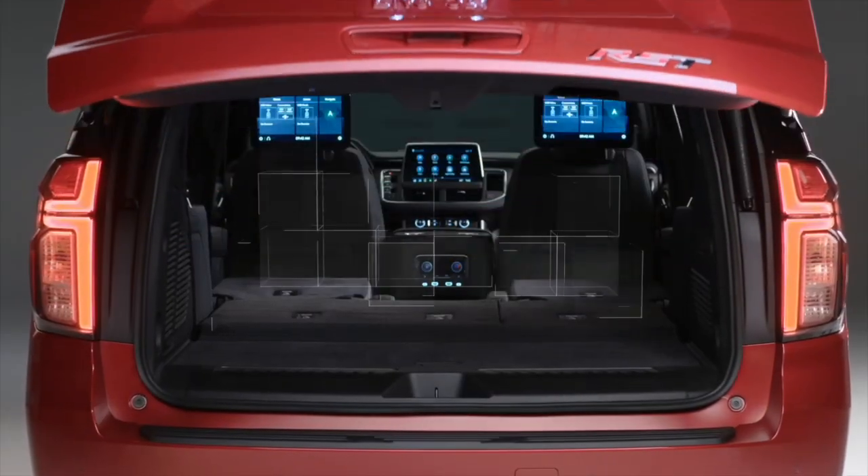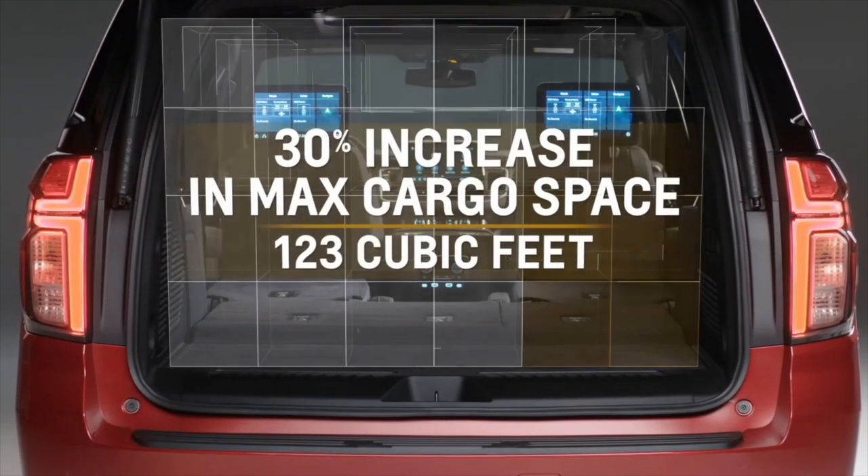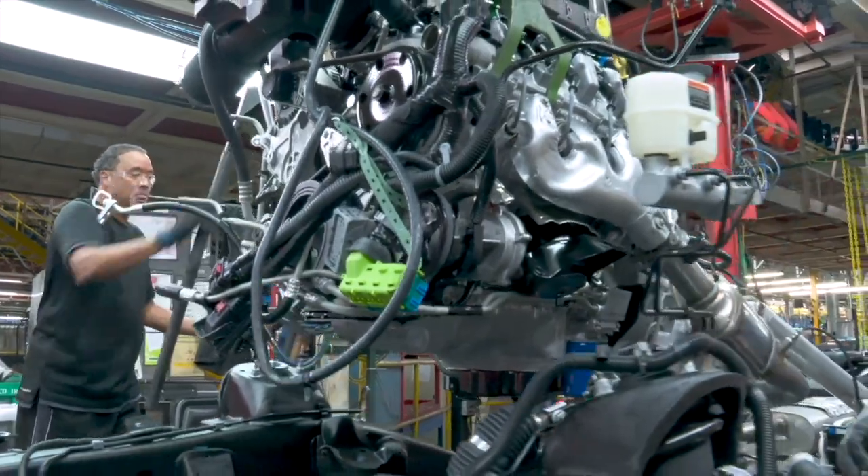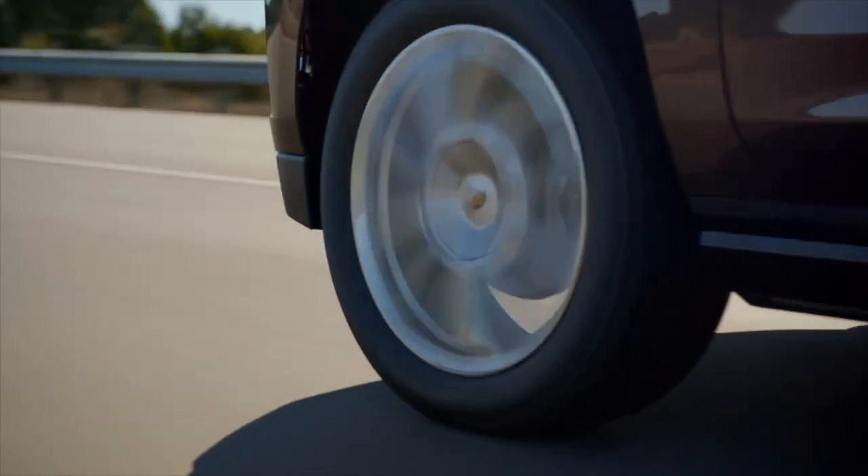The maximum cargo in the new Tahoe is over 122 cubic feet of space. The new Tahoe comes with a maximum of 420 horsepower and has 9 available camera views.